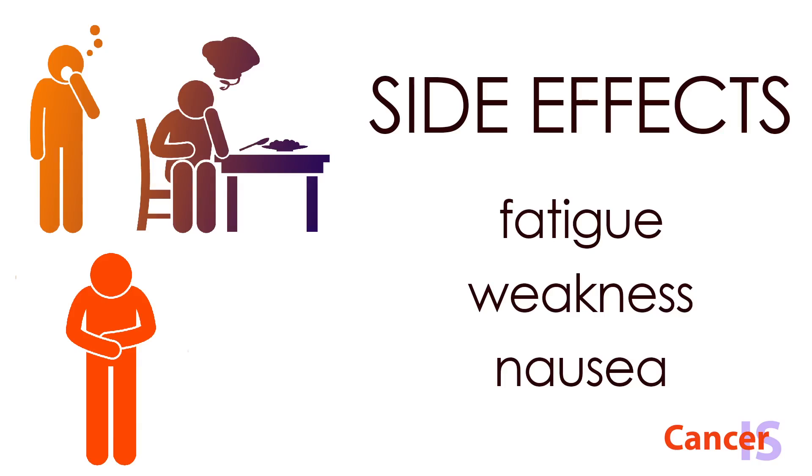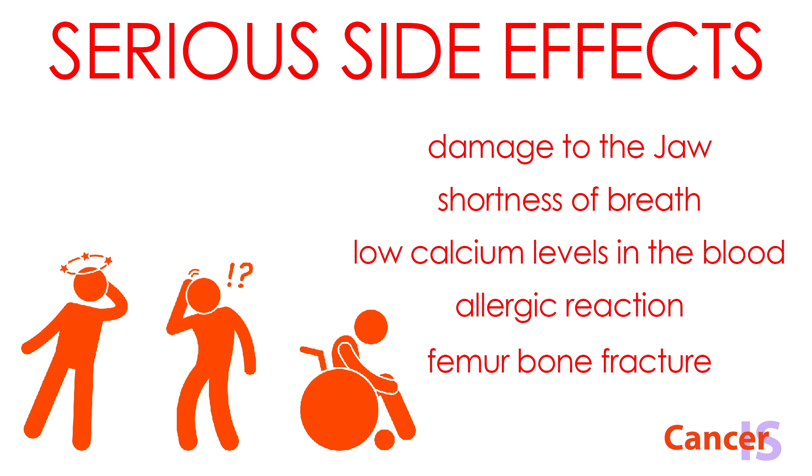Common side effects I see in my patients can be fatigue, weakness, and nausea. More serious side effects include osteonecrosis of the jaw, which is damage to the jaw bone, shortness of breath, low calcium levels in the blood, allergic reaction, and rarely a fracture of the femur bone.